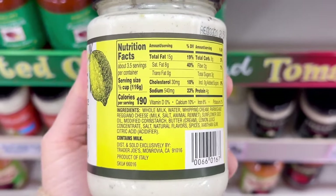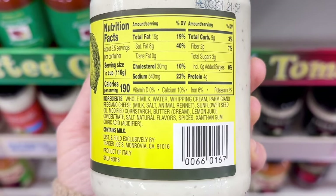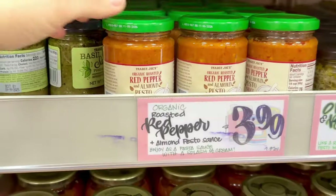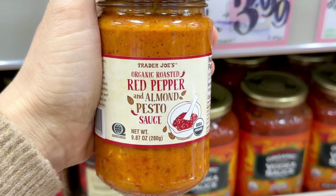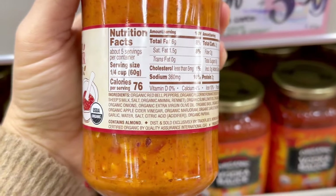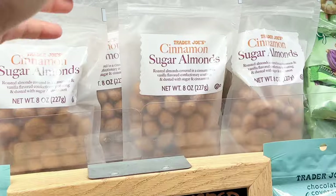Another returning item is the lemon alfredo sauce, which I've heard really good reviews on. Ingredients are pretty minimal, which is good, and this is $3.99 a jar. Since we're in the sauce section, I wanted to show you one of my favorite sauces: the organic roasted red pepper and almond pesto sauce. It's so flavorful, very rich, and a little goes a long way on pasta. You can also add this to sandwiches. Also $3.99.